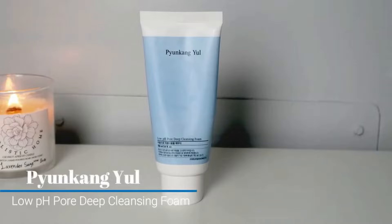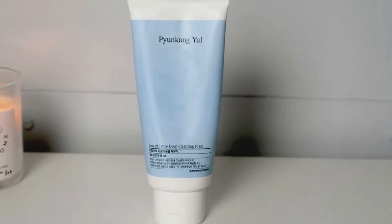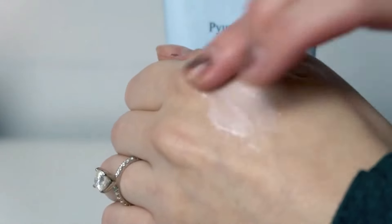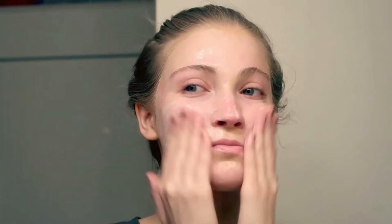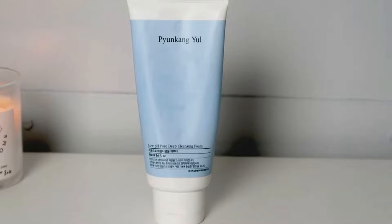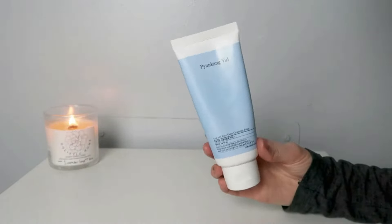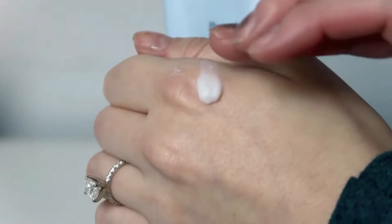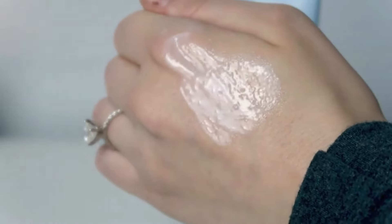Next is the Pyunkang Yul Low pH Pore Deep Cleansing Foam. This is another cleanser that worked really well for my acne-prone skin. This one lathers up really well, and if you have oily skin, I think it might be particularly good for you — it doesn't leave your skin feeling stripped but leaves your skin feeling clean. It's quite gentle and good if you are prone to breakouts. It has a thicker type of foam consistency. It leaves my skin feeling really nice and clean without feeling stripped or overly dry. Pyunkang Yul also has an acne line and I like their acne cleanser as well.